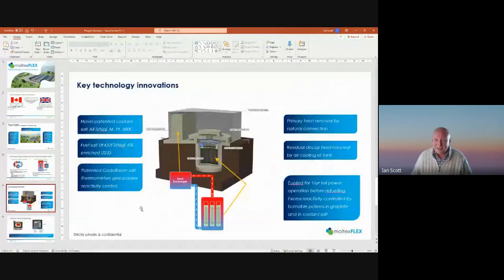The Moltex Flex embodiment of this principle is a relatively small reactor: 40 megawatts thermal, 16 megawatts electric. It is a pit reactor where the core is below ground level, and it is graphite moderated.